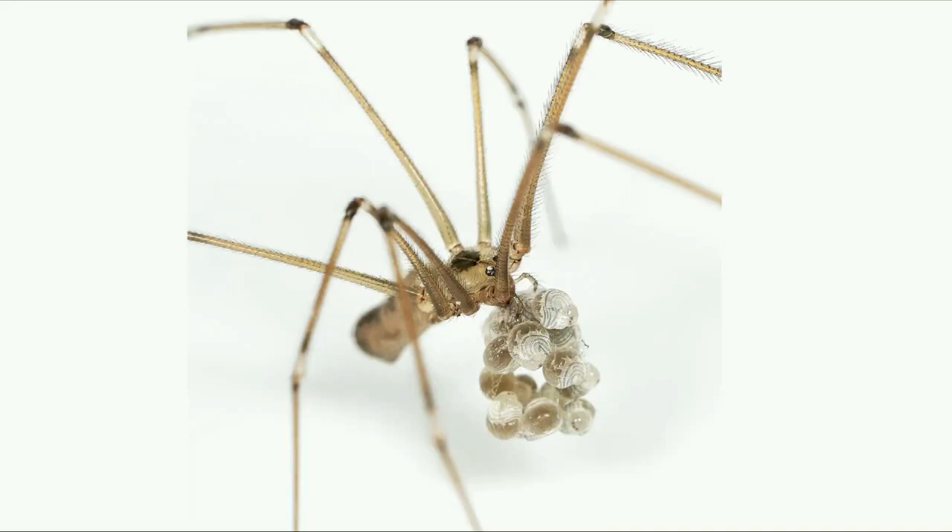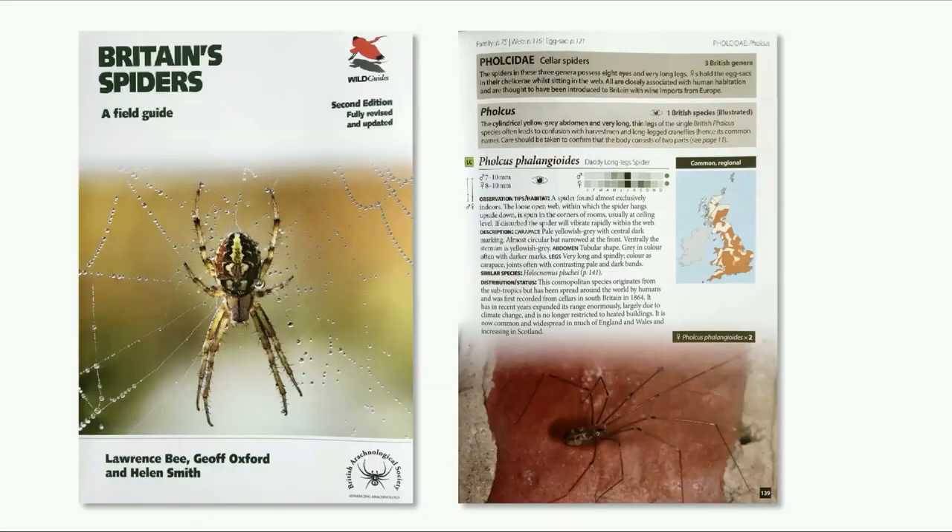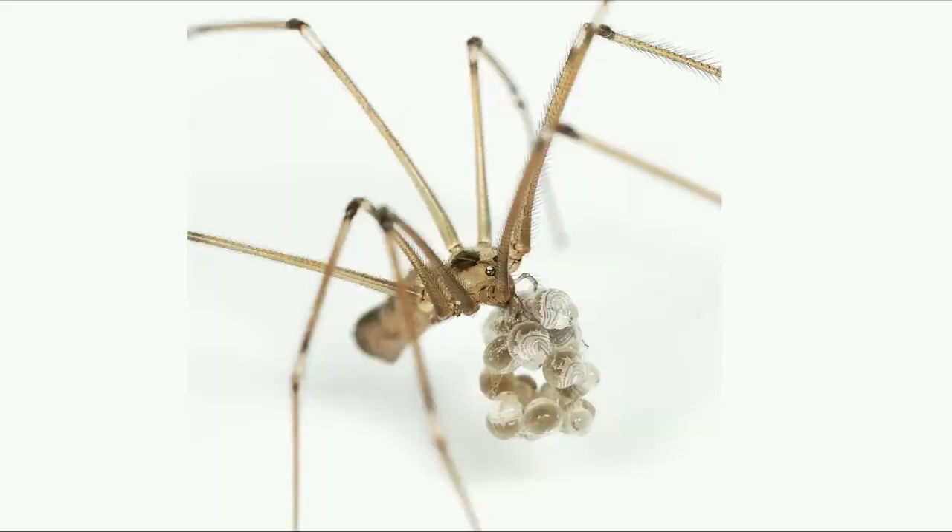There are three species of cellar spider in the UK, but you're unlikely to get Pholcus phalangioides confused with any of the others. If you look at the new edition of Britain's Spiders, you can find all the details. One of the other two species, called the wine cellar spider, is much smaller, and the other is very rare, having only been found three or four times from heated greenhouses. So if you find a long-legged spider in your house, it's probably this one. Don't call it the daddy long legs spider, because that's likely to confuse it with a crane fly. It's a cellar spider, and they're rather nice, I think. I hope you enjoyed this video and look out for cellar spiders.